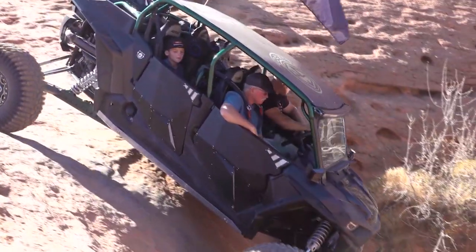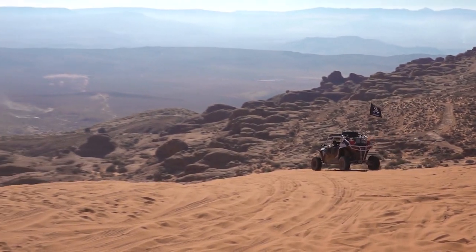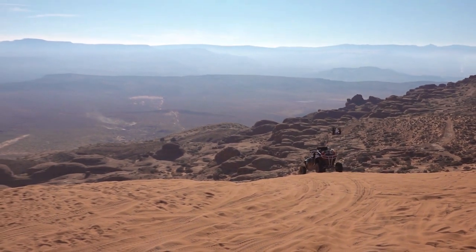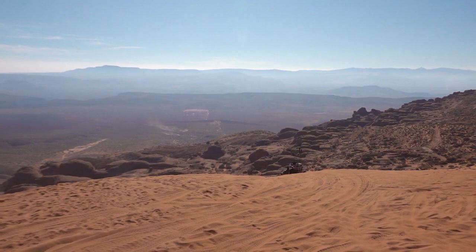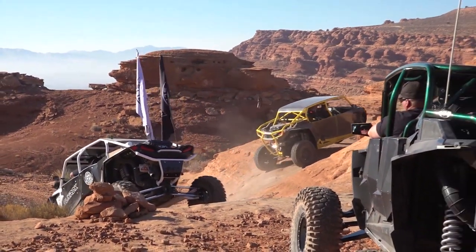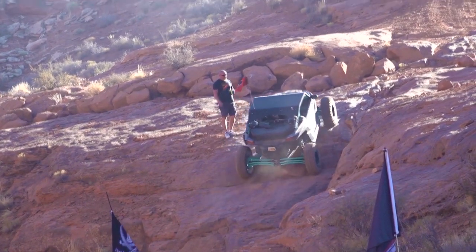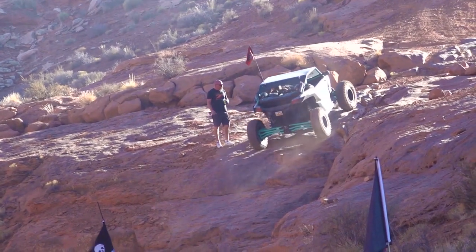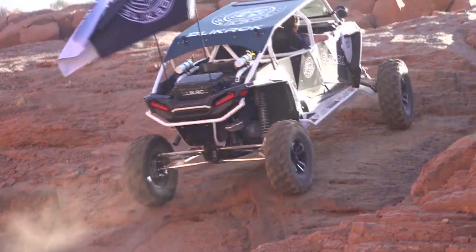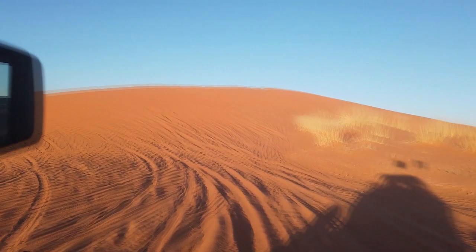Plan B is an awesome trail. It's got a little bit of everything — rocks, sand, some challenging parts, and those beautiful Sand Hollow views. It's a fun trail with a lot of obstacles. It's rated 7 or 8 so there are some really good obstacles. It does have bypasses on some of the more difficult obstacles, so if you want to go around them you can. This is an awesome trail if you want to get technical. Plan B is a good one — it's not a far drive and pretty easy to find.